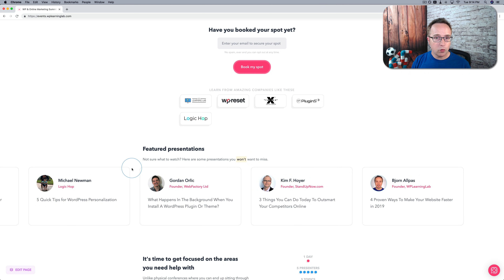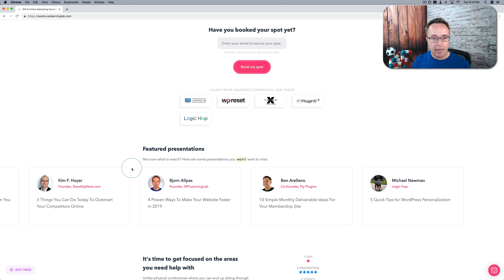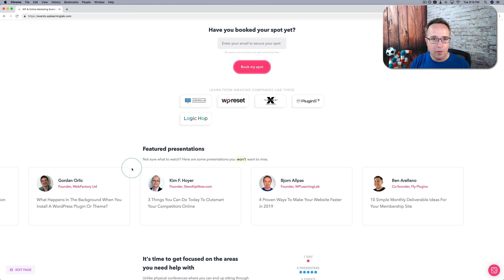If this event goes well, if a lot of you guys sign up for it and you actually enjoy the material, my goal is to have more of these events. I want to gather experts in the industry to help you get better at whatever it is you do online — whether it's building websites for clients, affiliate marketing, niche sites, YouTube videos, or whatever it is you do online.